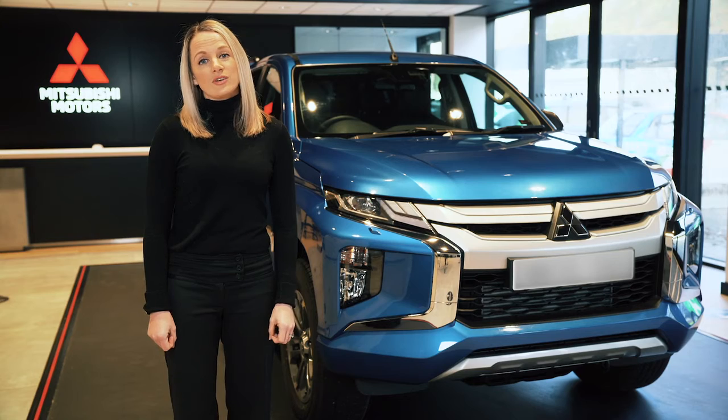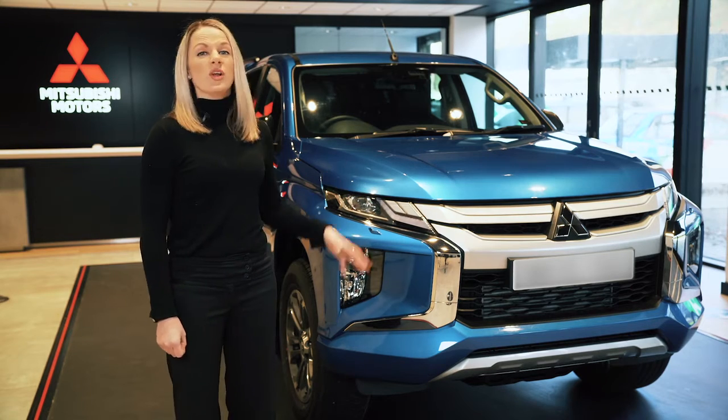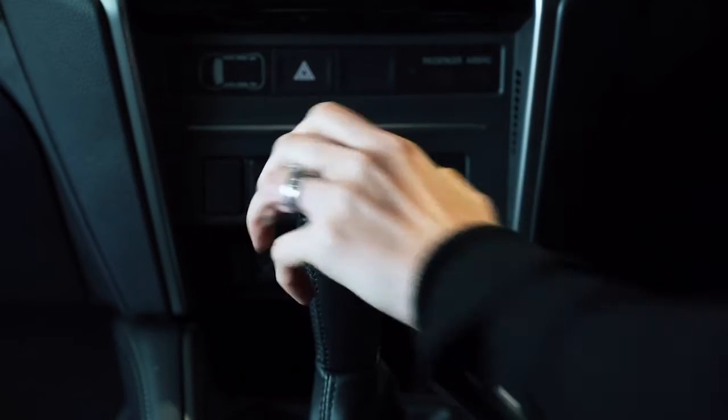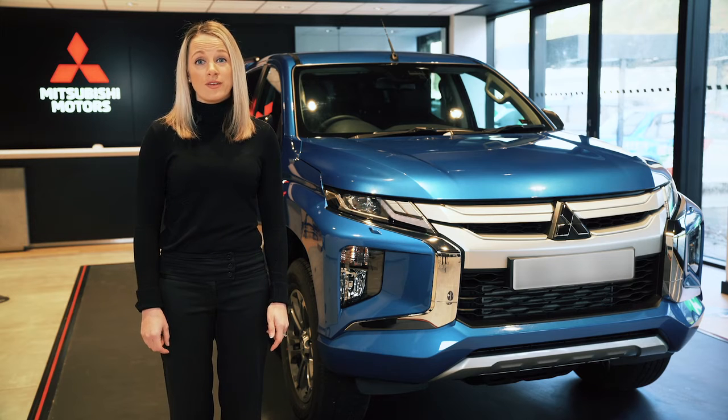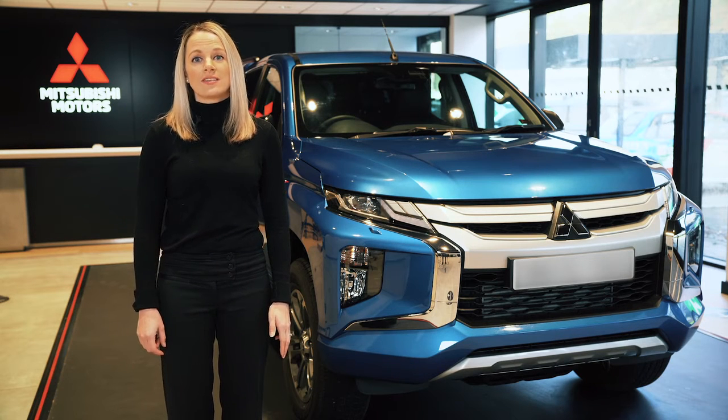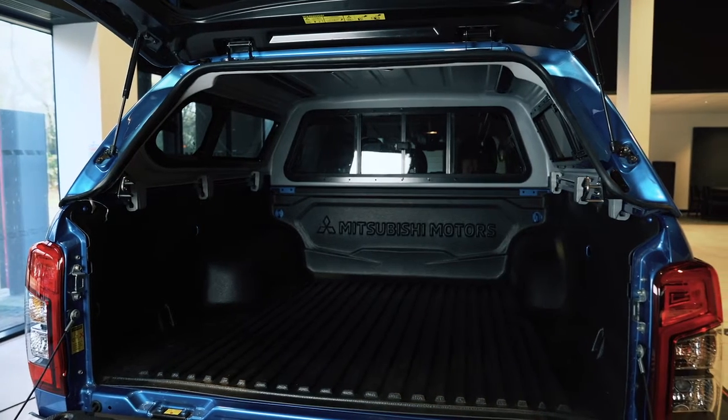It's a 2.2 litre diesel that was redesigned with a rugged new look in 2019. There are lots of options to choose from — automatic or manual, leather or cloth interiors — and plenty of ways to accessorise the vehicle to suit your needs, including tonneau covers, hardtops and roof rails.